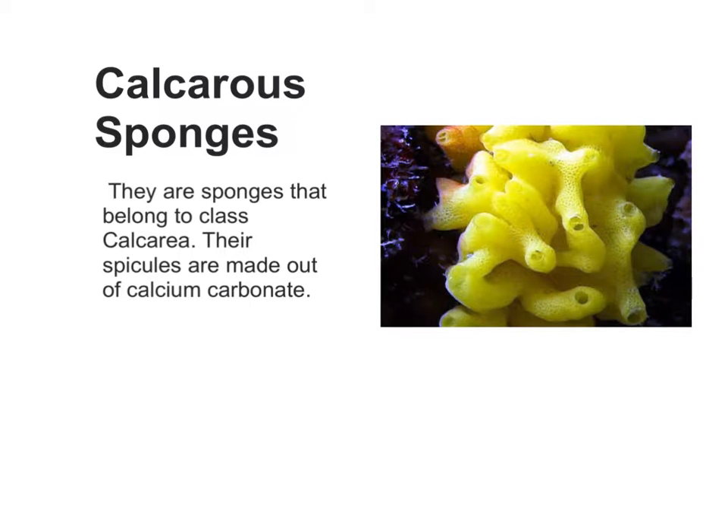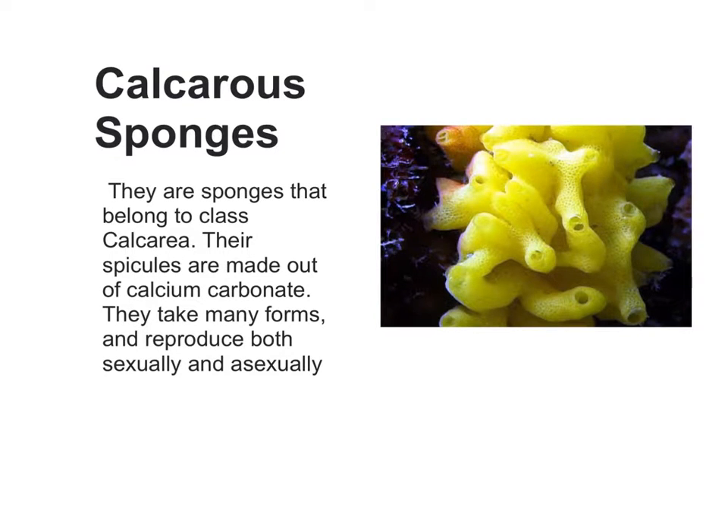Calcarea sponges belong to the class Calcarea. Their spicules are made out of calcium carbonate. They take many forms and reproduce both sexually and asexually.